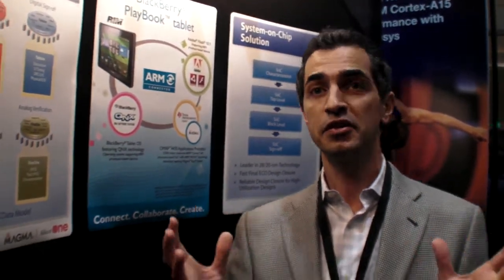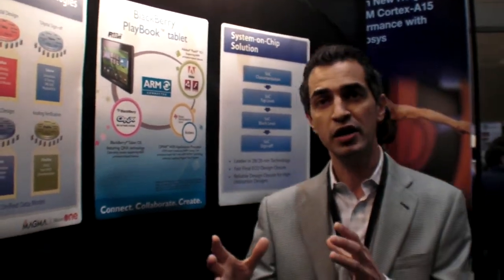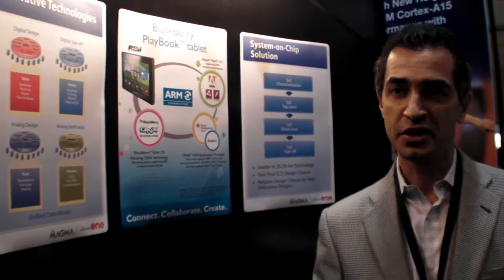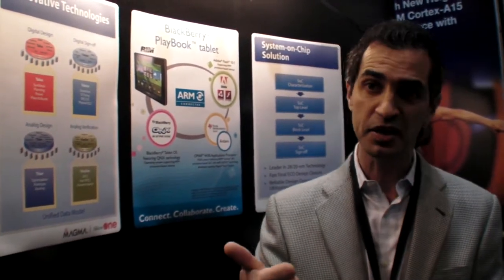So as the processors get more complicated and more advanced, there's even more use for Magma? Yes, our value proposition from day one has been a unified data model that enables not only a digital design, but a mixed-signal design — which has analog, memory subsystems, and digital components. And today our platform remains to be the only platform where, in a single environment, you can implement, sign off, and actually characterize these products fully.